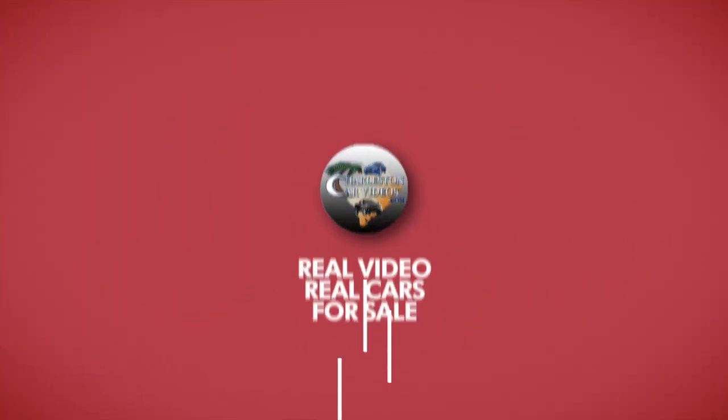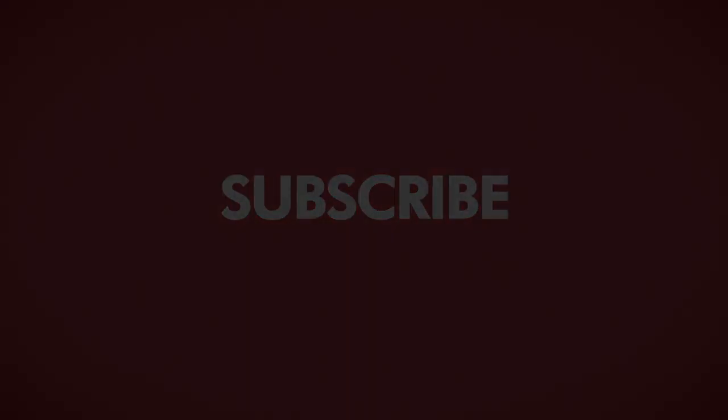We'll see you soon. I hope you enjoyed that nice looking vehicle right there at Marchant Chevrolet. And remember folks, car buying really is made easy — no aspirin needed at all at Marchant Chevy. This video was brought to you by Charleston Car Videos: real videos, real cars, real people.